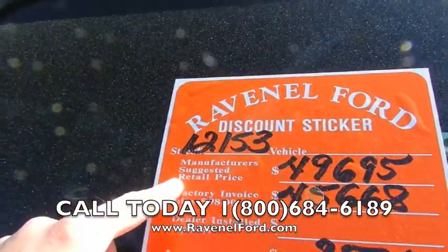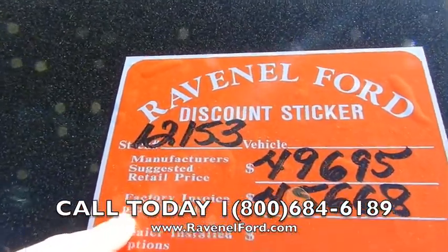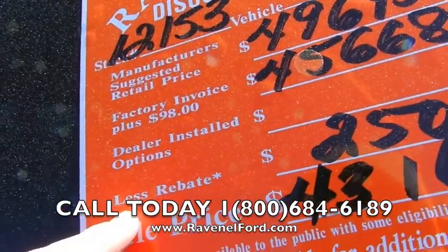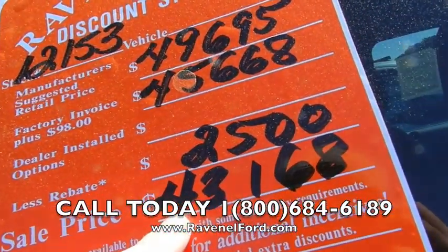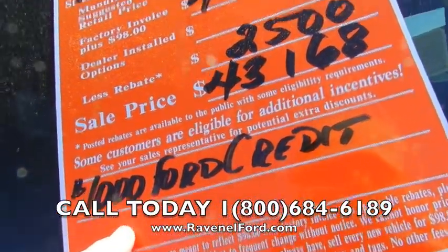Every new truck at Ravenel Ford comes with a discount sticker on it. Manufacturer's suggested retail price is $49,695. Factory invoice plus $98 is $45,668. Less the rebate — $2,500 rebate right now — that puts your sale price at $43,168. If you finance through Ford Motor Credit, another $1,000 off.